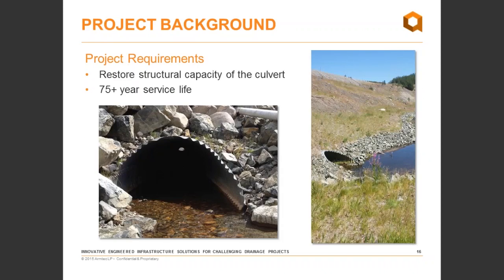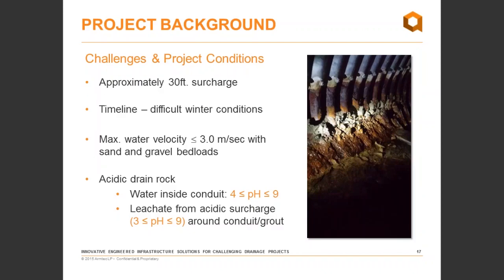The main requirements were restoring structural capacity and meeting the ministry's 75-year service life requirement for new culverts or bridges along the highway. You can see corrosion along the water line and haunches of the pipe arch, and significant overburden over top — not ideal for any cut-and-fill application. We faced 30 feet of surcharge, difficult winter conditions as early as late September or early October, a fish-bearing stream with a narrow fish window, maximum water velocity up to three meters per second, and moderate sand and gravel bed loads.